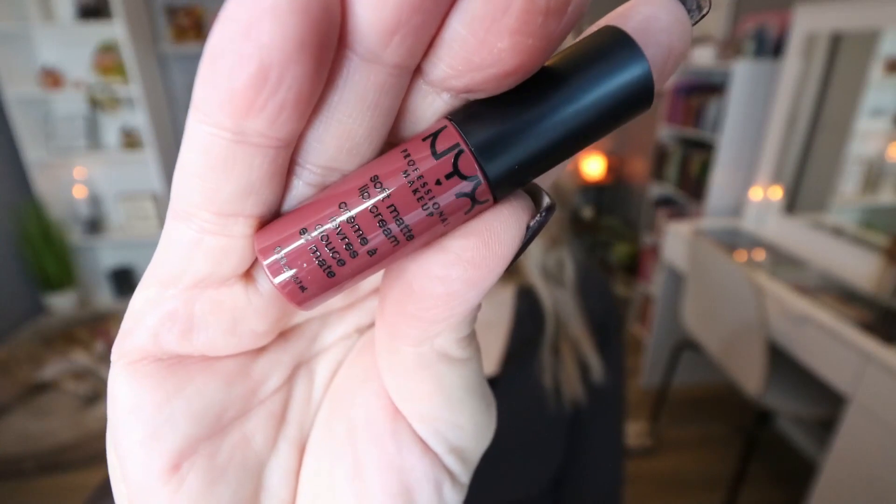Day nine: this is beautiful — we have another Soft Matte Lip Cream, this time in the shade Budapest. This is a little bit darker than the other pinky-toned one we received, but it's also a beautiful color. Perfect for Christmas — this would be a great holiday shade.